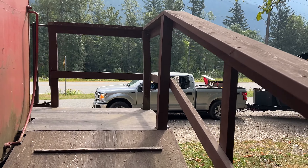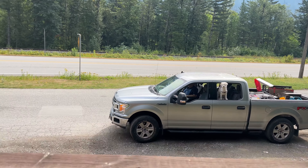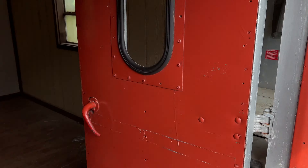I checked out the caboose — I had never actually been in one. It seemed like you could really build a cool home out of one, like an RV. Obviously you can't really move, but it really shocked me how nice it was inside.